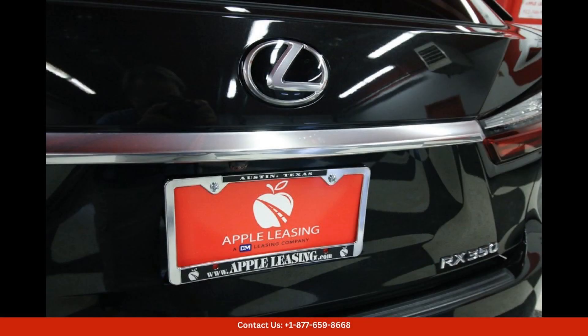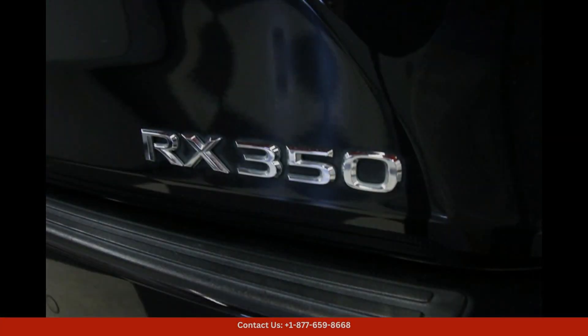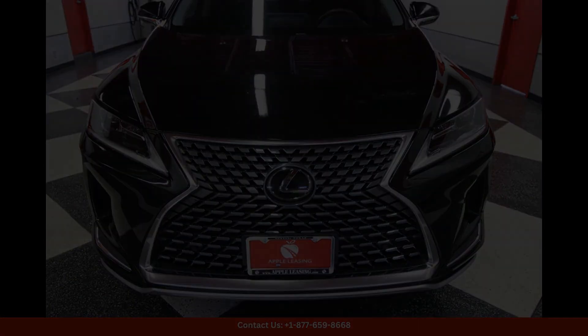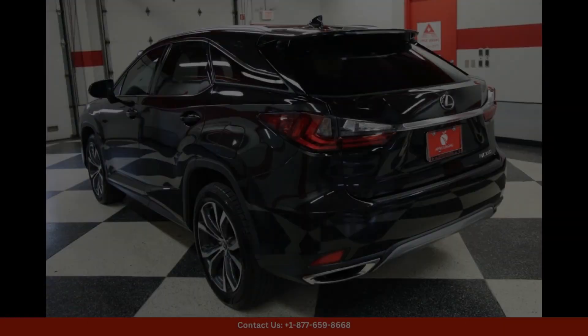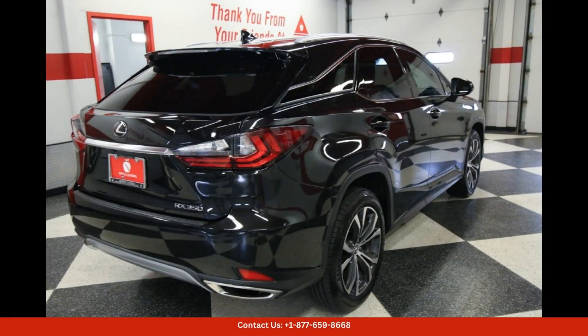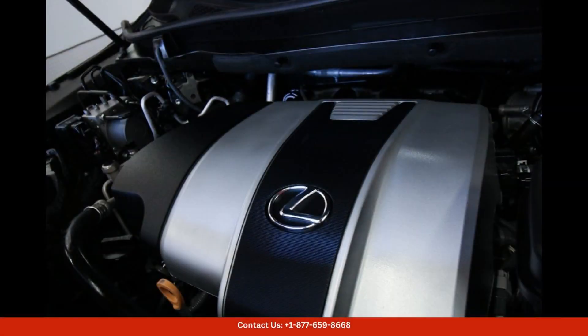Overall, the 2021 Lexus RX 350 in caviar is a top-tier luxury SUV that offers a perfect combination of style, performance, and comfort. Whether you're zipping through the city streets or heading out on a road trip, this vehicle is sure to turn heads and provide a fantastic driving experience in Austin, Texas.